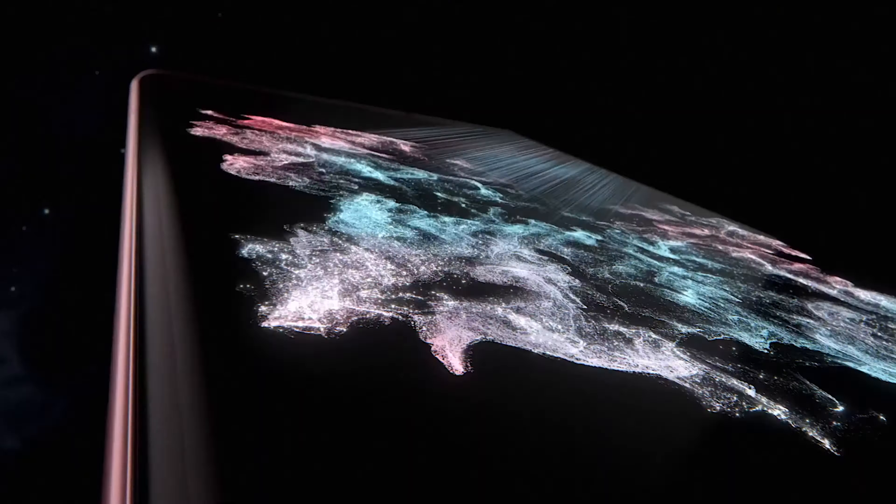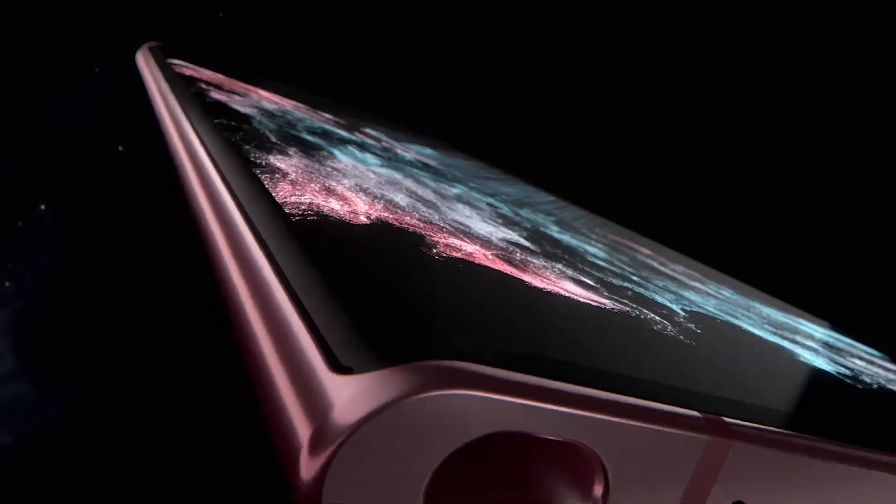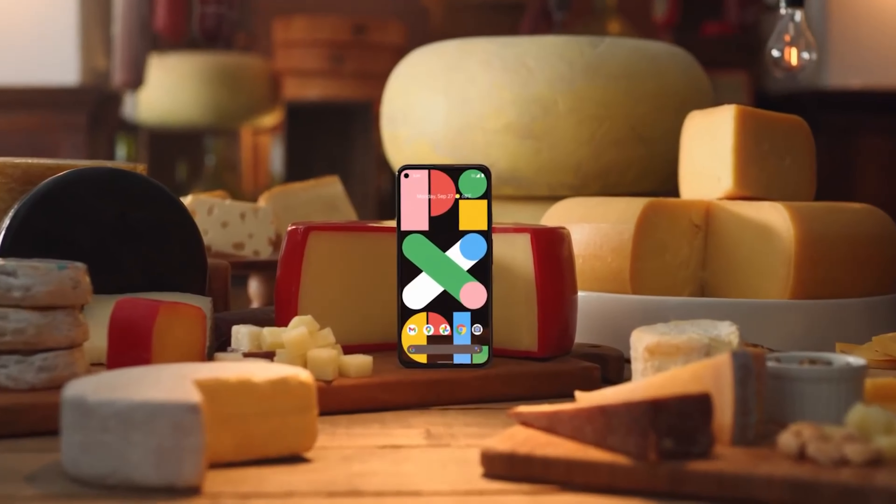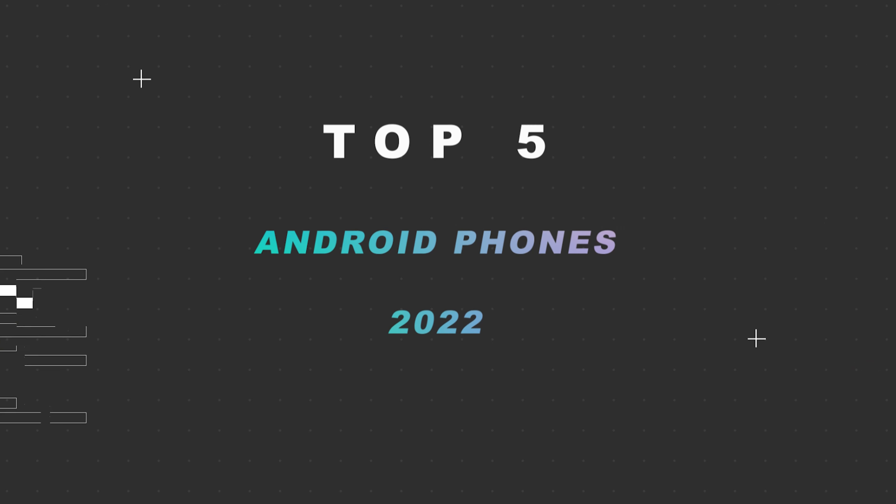Hello fellas! Welcome back to Top 5 Choices. This is Hayley from Top 5 Choices, and I hope you all are doing good. In today's video, I am gonna do a detailed review and pick the top 5 best Android phones of 2022.